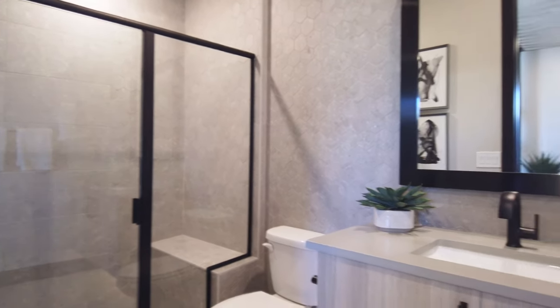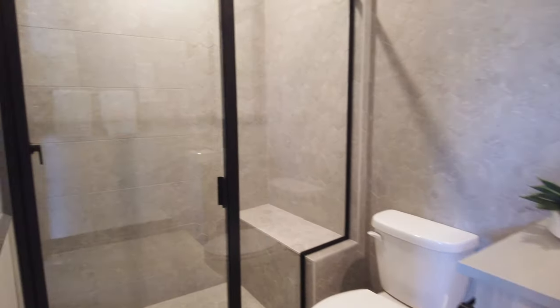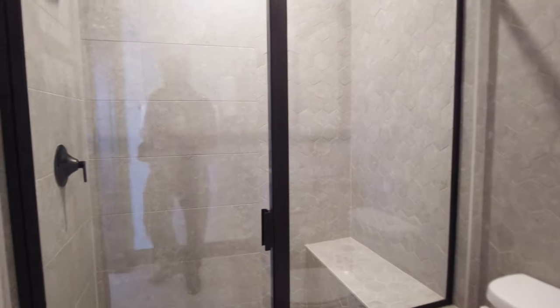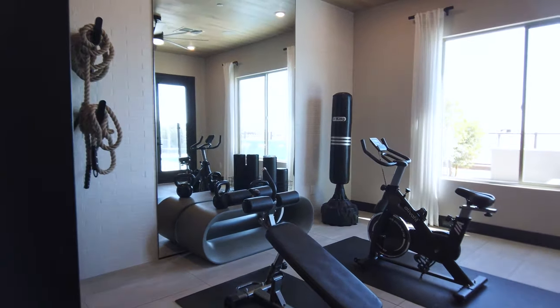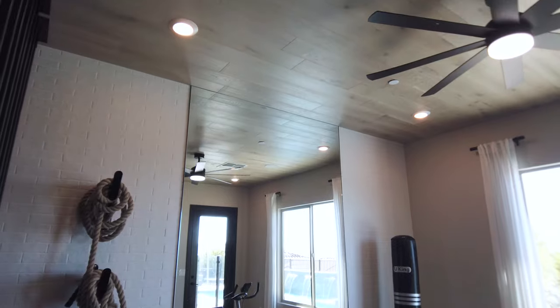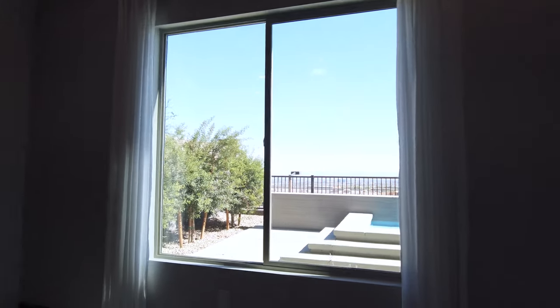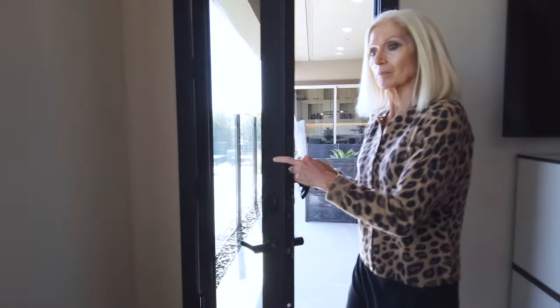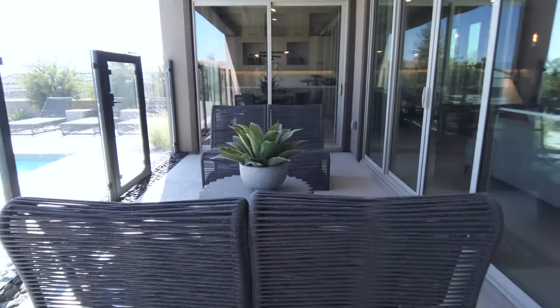The gen suite also has a three-quarter bath with lovely gray tile behind the shower. It's nice that they have it fixed up like a gym, complete with a gym mirror. There are tiles on the ceiling that look like wood. Out here is the backyard — the gen suite door takes you to the backyard as well as the dining room and living room.